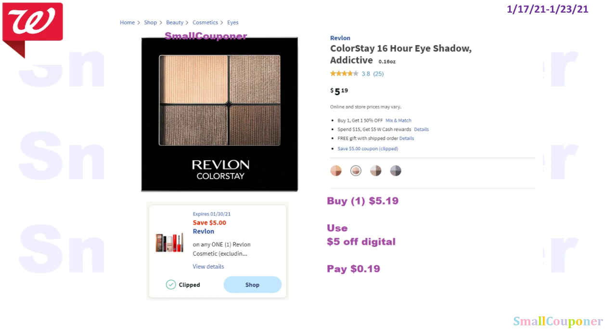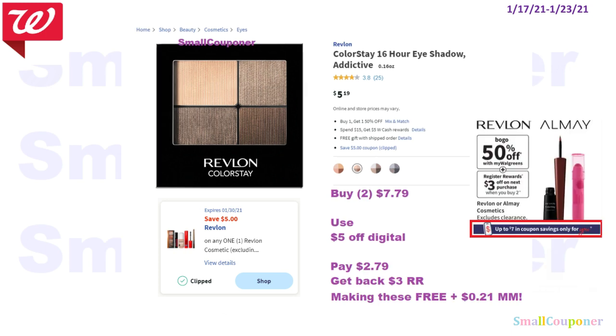For this Revlon deal, I only got a $5 off digital — some people may have a $3 off, but I only got $5 off. If you want a low out-of-pocket, you can just get one for $5.19, use the $5 off digital, and pay $0.19. If you want to do the Registry Rewards deal, buy two because they are BOGO 50% off, and when you buy two you get $3 in Registry Rewards. Buy two for $7.79, use the $5 off digital, pay $2.79 — you can pay with Walgreens cash since this is a buy deal — and get back a $3 Registry Reward, making these free and a $0.21 moneymaker.